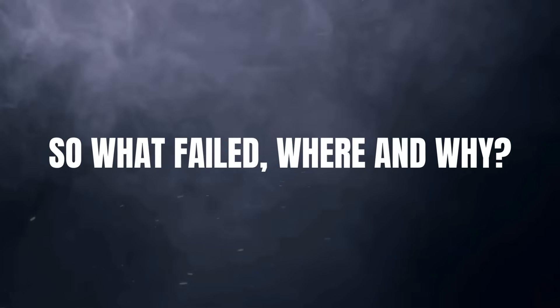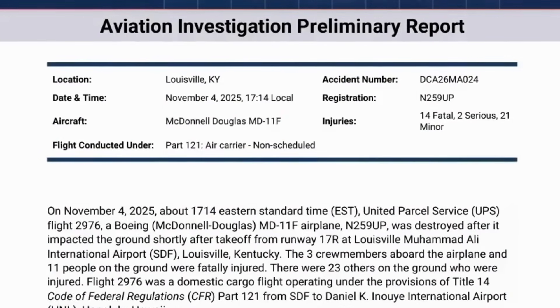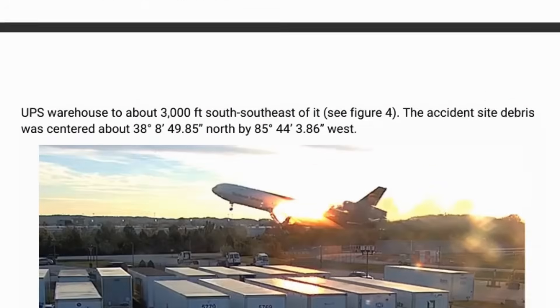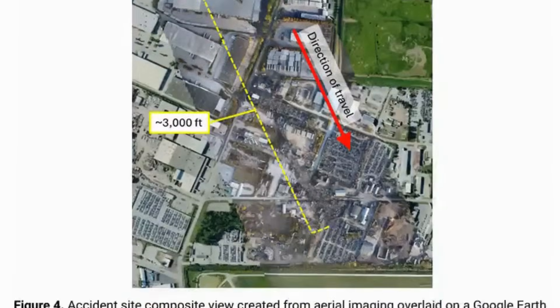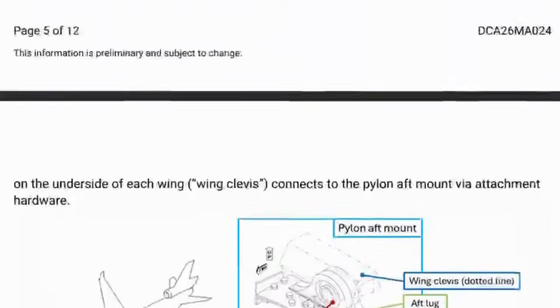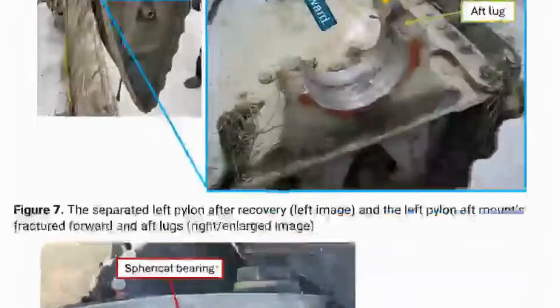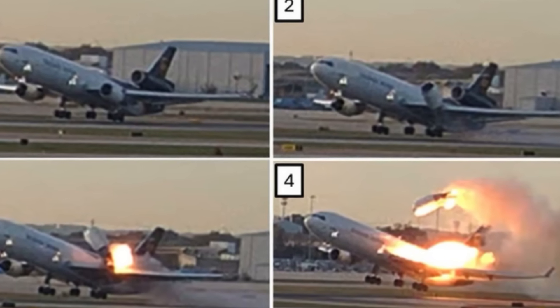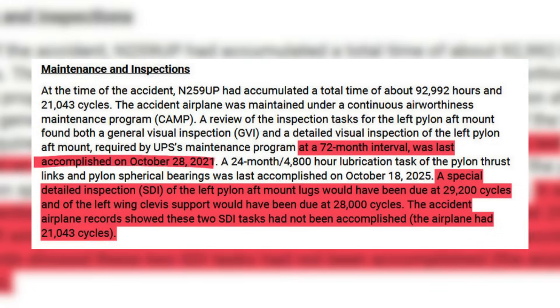So what failed, where, and why? The 12-page preliminary report from the NTSB into the doomed UPS Flight 2976 has just been released, along with spectacular and pretty terrifying new images of the crash. On page 10, the report concludes with a section on maintenance and inspections.